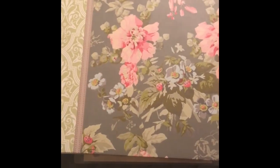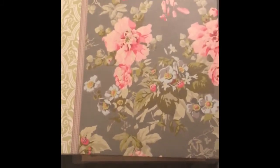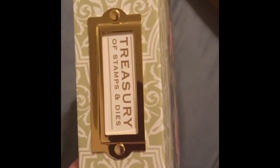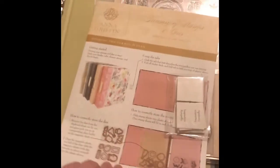Hi YouTube, Lisa here with an HSN haul for you. It's not huge — the only thing I bought on craft day was this Anna Griffin Treasury of Stamps and Dies, and it comes with this binder which I think is just beautiful. When I opened it up, it came with directions.